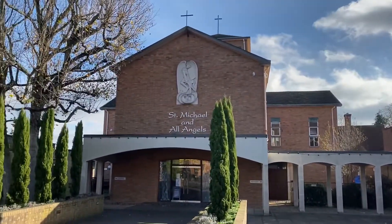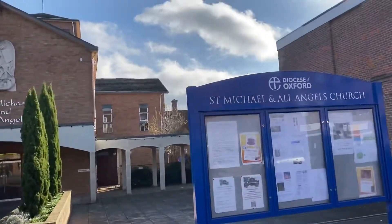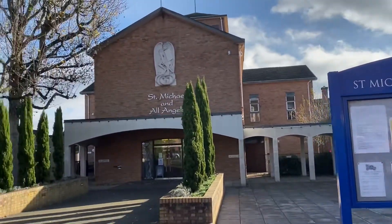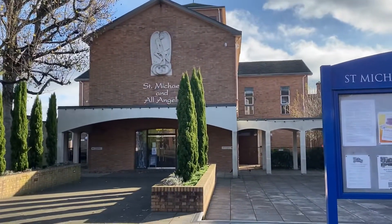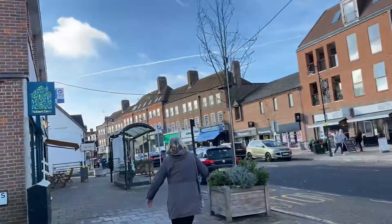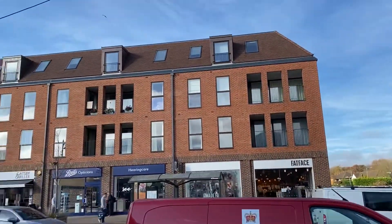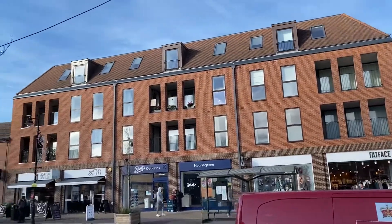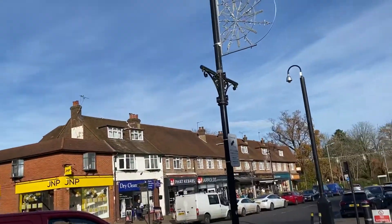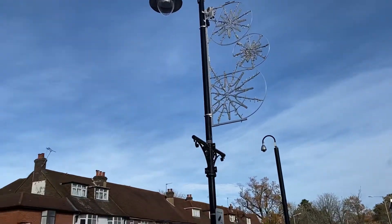Hello guys, I'm back again — just back in Amersham. We've got these nice shops here, St. Michael and our angel, which has a very nice unique background. We're back in the town and we've got this delivery van from the post office and a lovely new building. There are a lot of shops here, and we've got a bit of Christmas decoration going on.